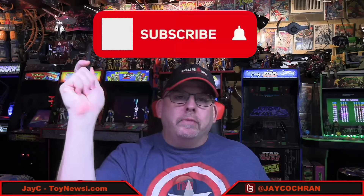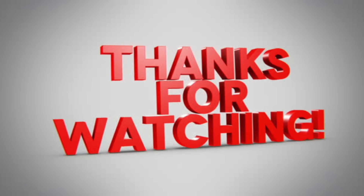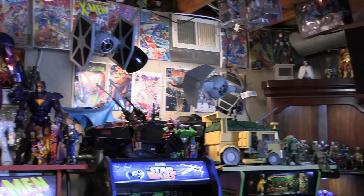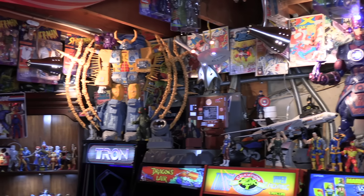That's all for today. A lot of McFarlane news this week. I'd love to hear your thoughts on everything down in the comments section below. Like this video if you're so inclined, and if you're new to the channel, please think about subscribing and hitting the bell notification. As always, guys, stay safe out there, have a great weekend, and until next time I'll catch you later. And remember — action figures are great!